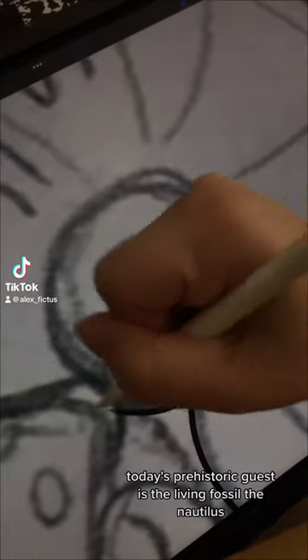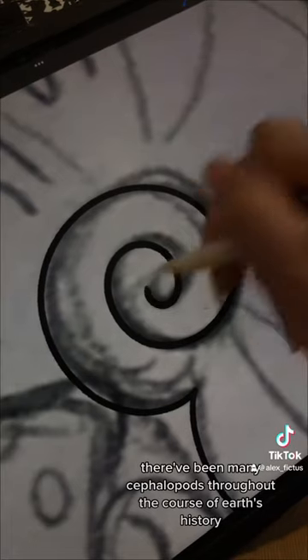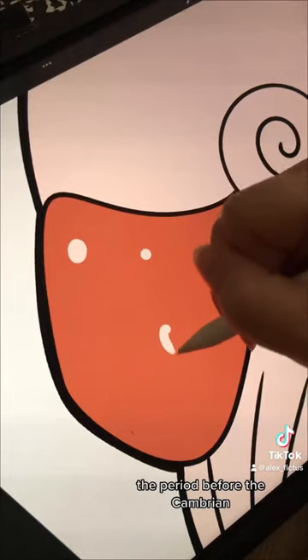Welcome back to the Paleo Party! Today's prehistoric guest is the living fossil, the Nautilus. There have been many cephalopods throughout the course of Earth's history, and cephalopods might actually go all the way back to the Ediacaran, the period before the Cambrian.